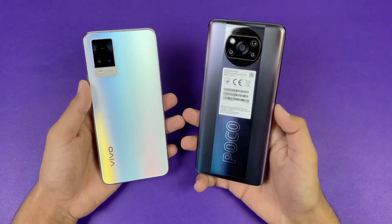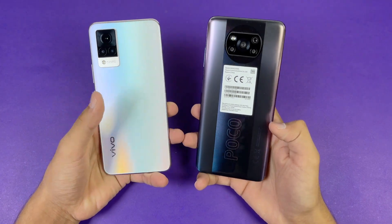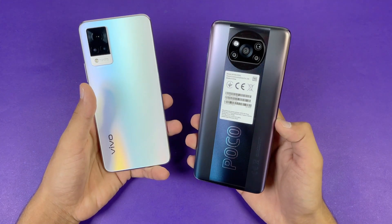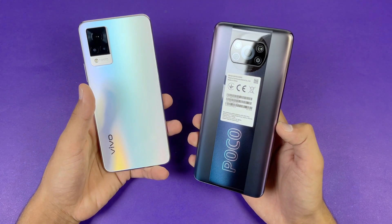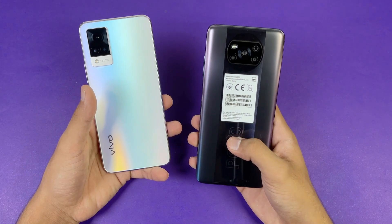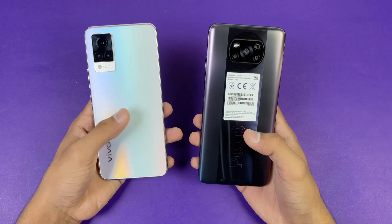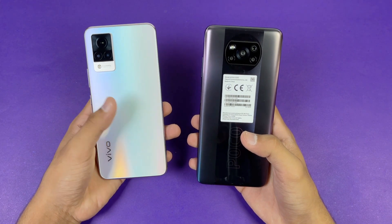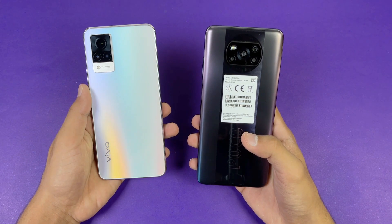Hey guys, what's up? I am back with a very new video and it's time to do a speed test comparison between the Vivo V21 and the Poco X3 Pro. The Poco X3 Pro is powered by Qualcomm Snapdragon 860 processor with 8GB of RAM, while the Vivo V21 is powered by MediaTek Dimensity 800 chipset with 11GB of RAM, because we also have a 3GB extended RAM feature on this phone.